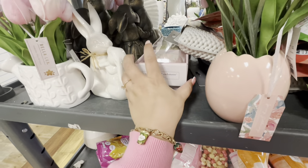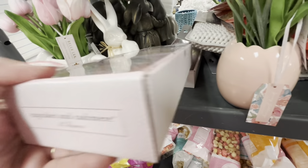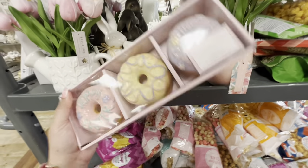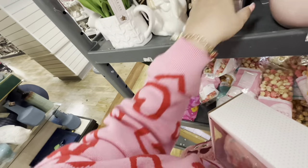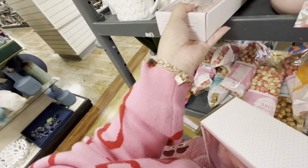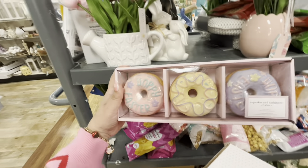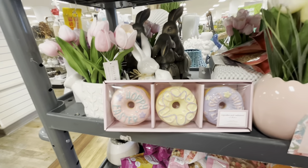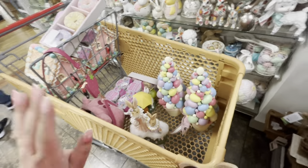Oh my gosh — the ones I've been looking for! These are the brown donuts and they have two sets! The other day there was one set left with another lady who also had a set. They're $8 — I'm getting both and will see which friend wants one. I love this Home Goods!